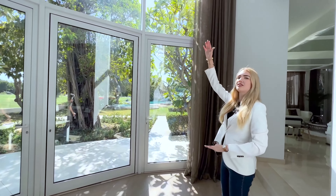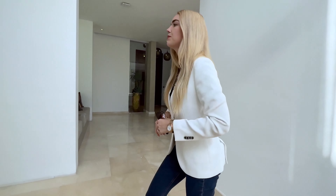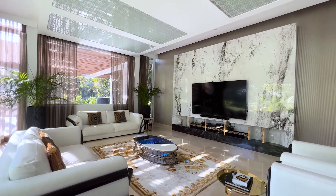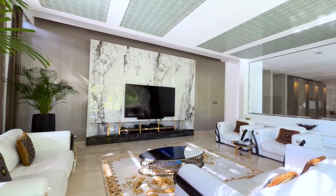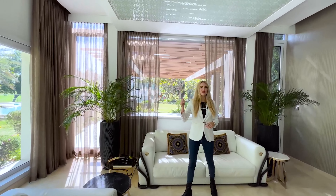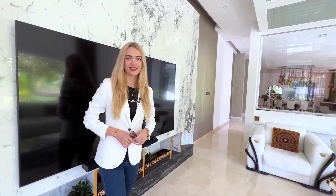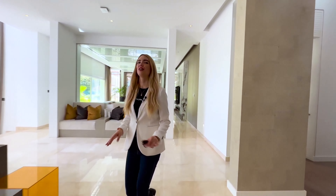You see we have double ceiling on the ground floor. We have another living room area which is facing our garden. We have Versace furniture everywhere and you can already see a little bit of the outside — it's so beautiful. The ground floor is a very open layout, very spacious.